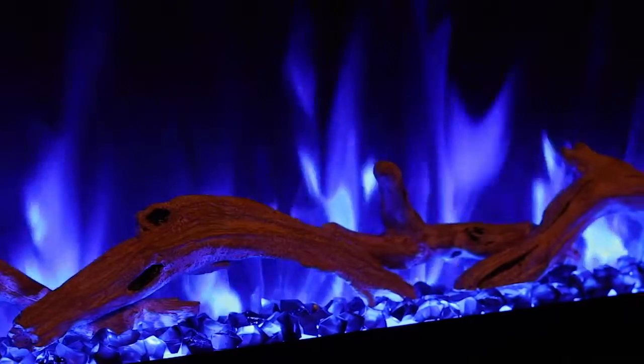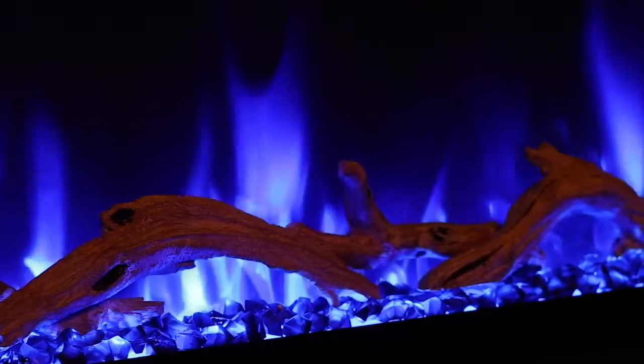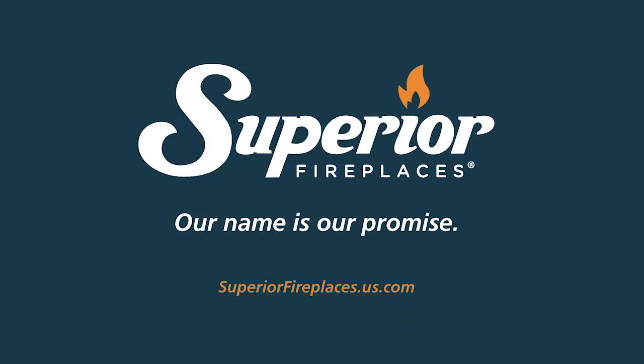ERL 3000 fireplaces are backed by a one-year limited warranty. Superior fireplaces — our name is our promise.